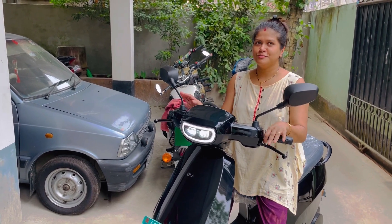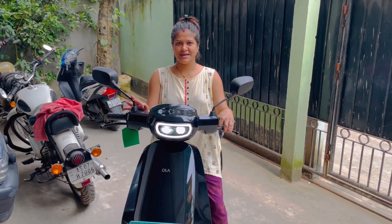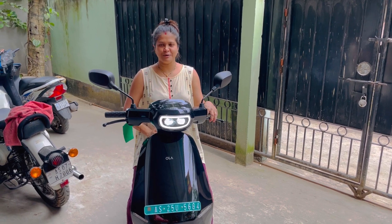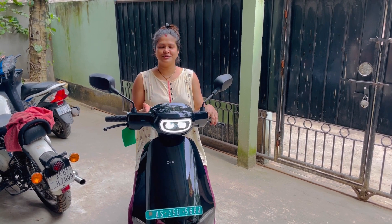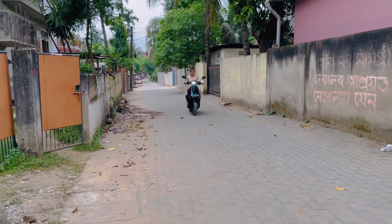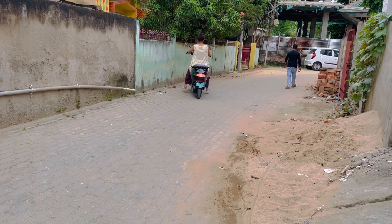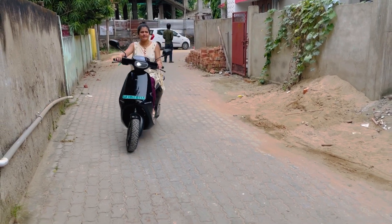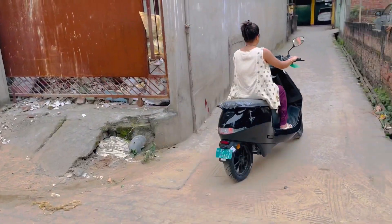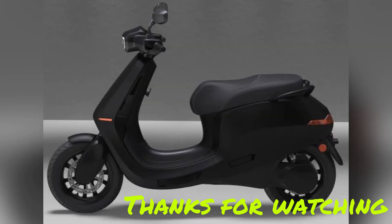I will show you the main features and give you the most important features of this scooter. Thank you very much.